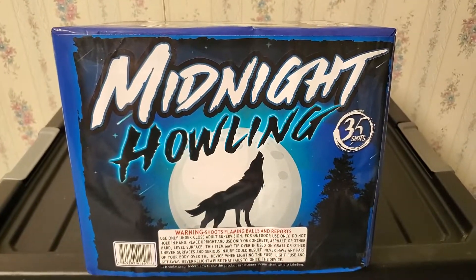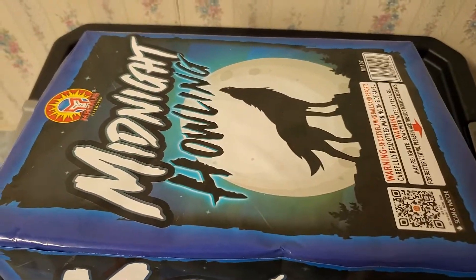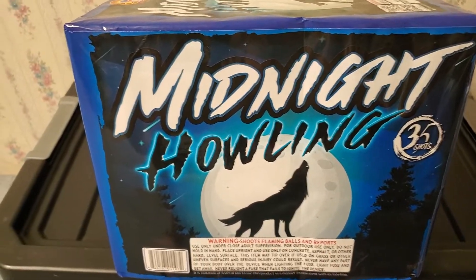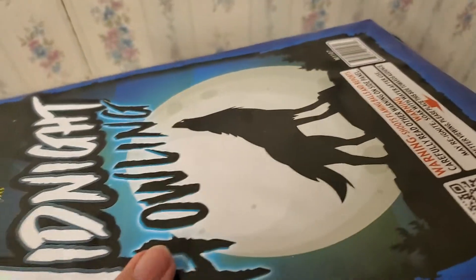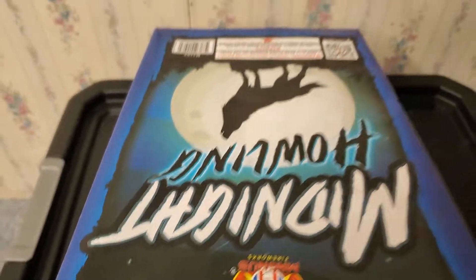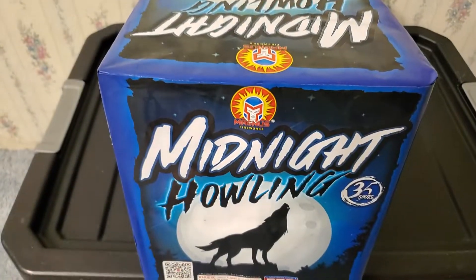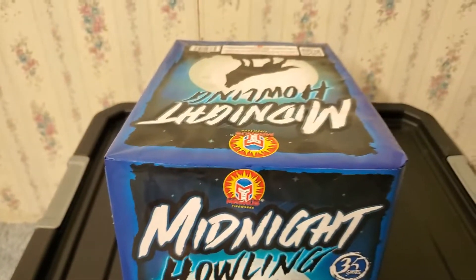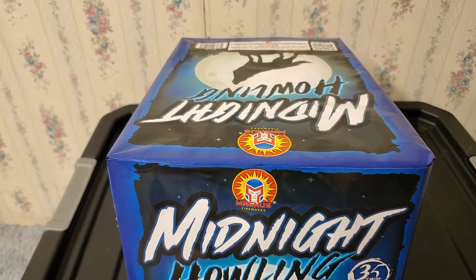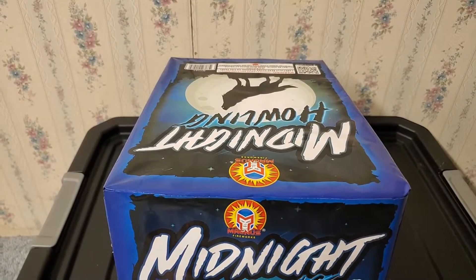I wanted to show you guys real quick — this cake has been sitting horizontal, but that's actually not the correct way to place it. As you can see here, it's supposed to be lined up vertically so it's facing the audience. Just remember that some cakes will look odd, where you might think horizontal is correct, but check the top and it'll tell you if it should be placed vertically.